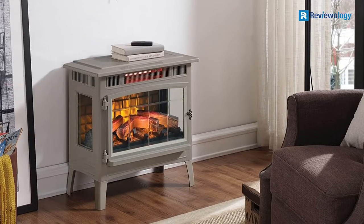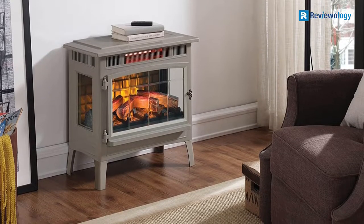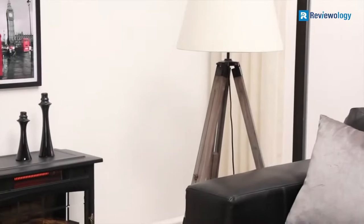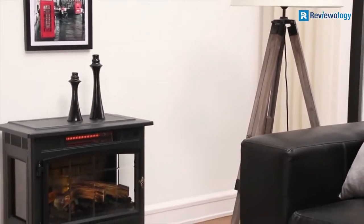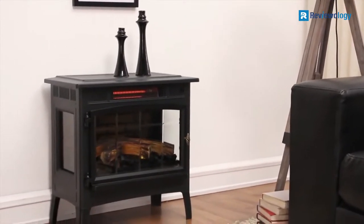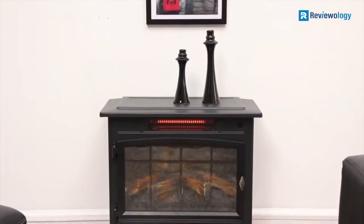The safety features of this product include an overheat protector, meaning that if for any reason the product overheats, it will automatically shut off. There are a lot of different aspects of this heater you can alter to suit your preference. A digital thermostat lets you control the essential element — the heat. Besides this, you can set a timer for the heater to come on when you need it.